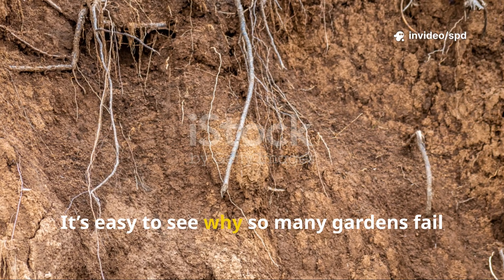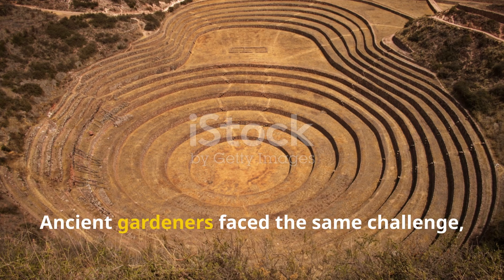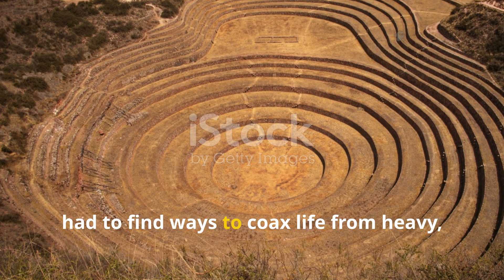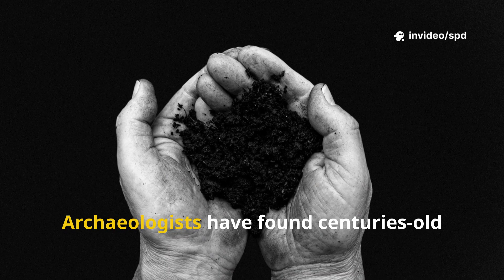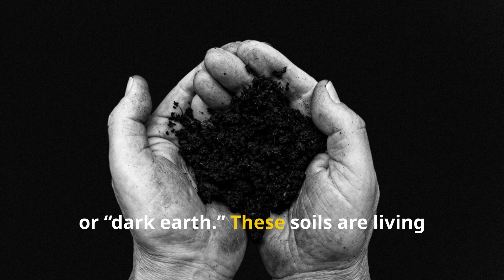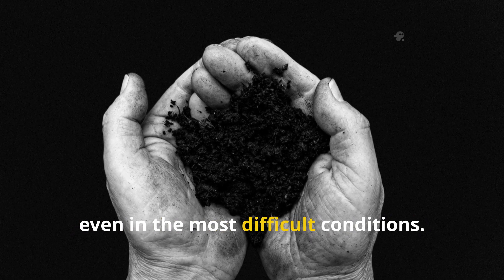It's easy to see why so many gardens fail to thrive in these conditions. But this isn't a new problem — ancient gardeners faced the same challenge, working with the same stubborn earth centuries ago. Archaeologists have found centuries-old gardens with soil still dark and fertile: terra preta, or dark earth. These soils are living proof that transformation is possible, even in the most difficult conditions.